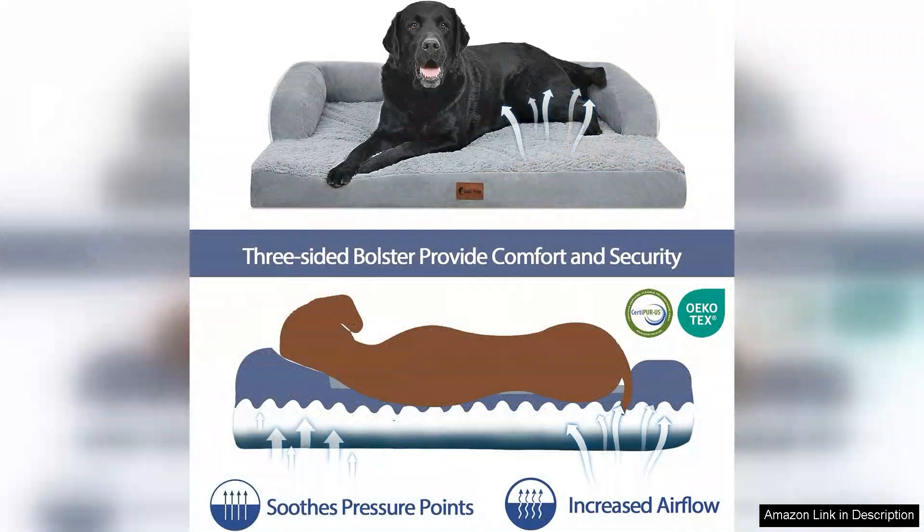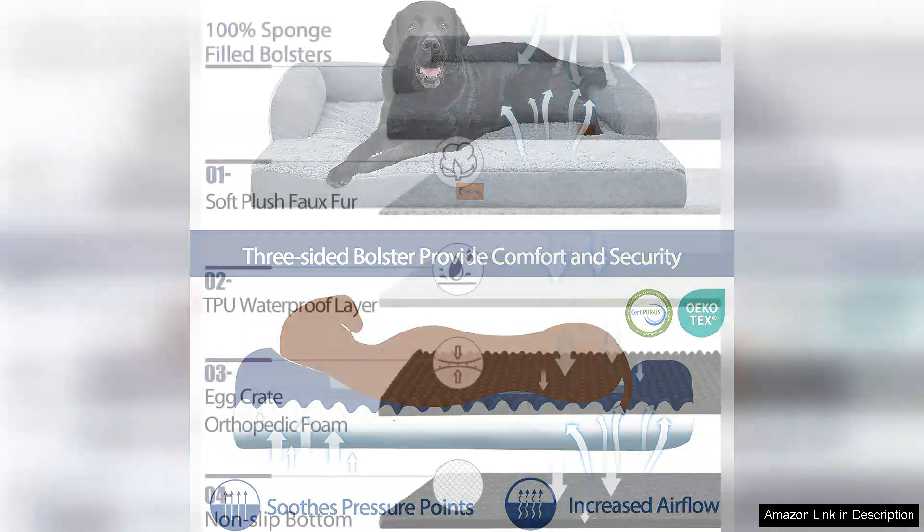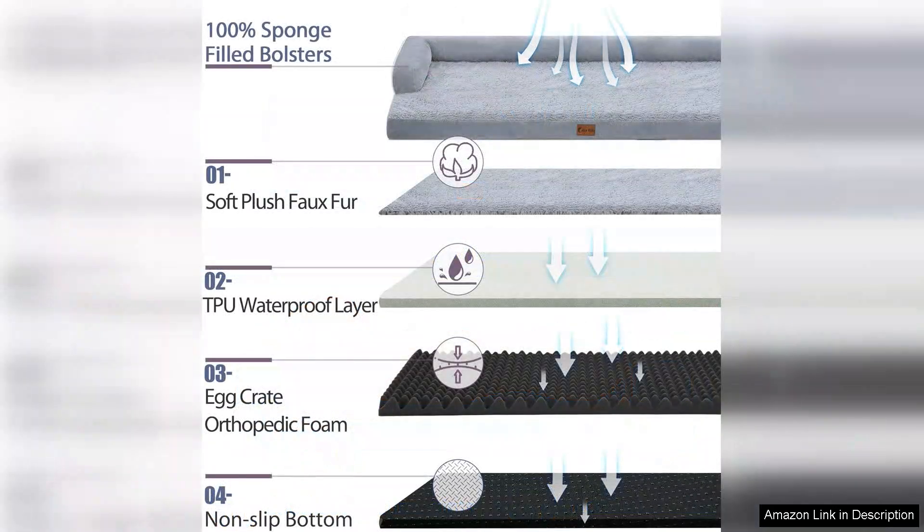First and foremost, the waterproof feature is a game changer for pet owners. Accidents are inevitable and having a bed that can withstand spills and messes is invaluable. The waterproof liner ensures that the memory foam remains protected, extending the lifespan of the bed and making clean up a breeze.